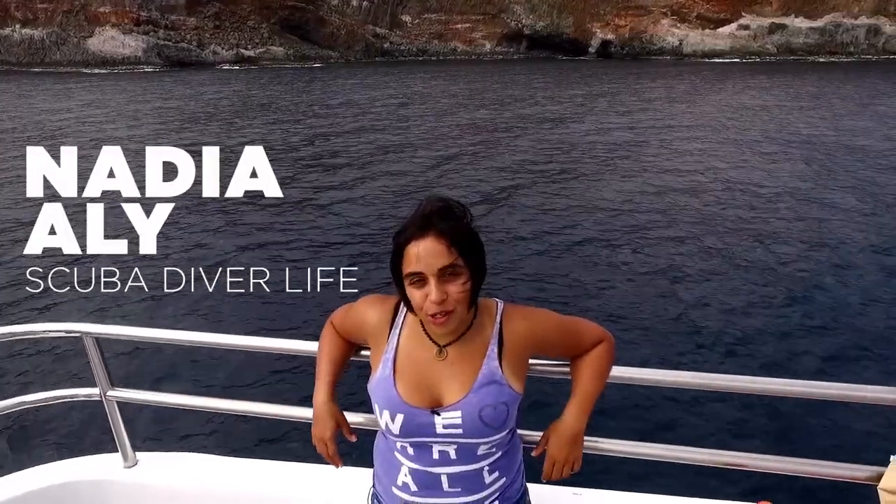Hey everyone, this is Nadia with scuba-diver-life.com, and right now we're exploring the Socorro Islands in Mexico on board the Nautilus Bellamy. Let's go take a look.